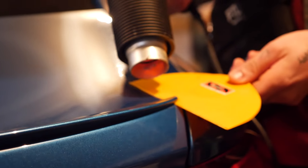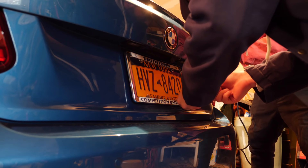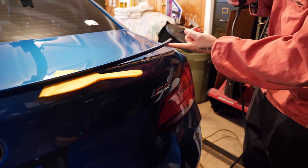We're carefully heating up the old spoiler adhesive — not enough to melt the paint but enough to let the adhesive release. It's coming off — look at that, it's pretty nasty underneath. We have to get all that old adhesive off before we put the new carbon fiber spoiler on.